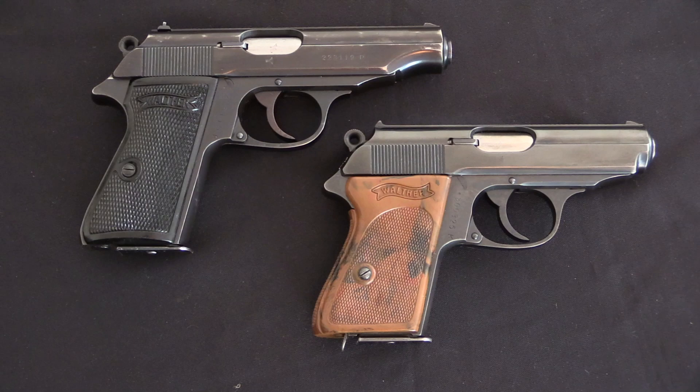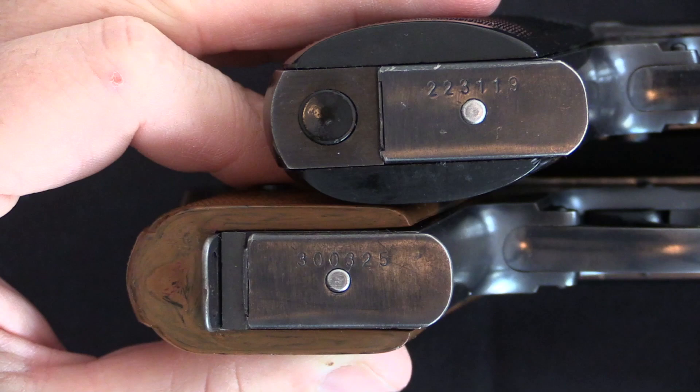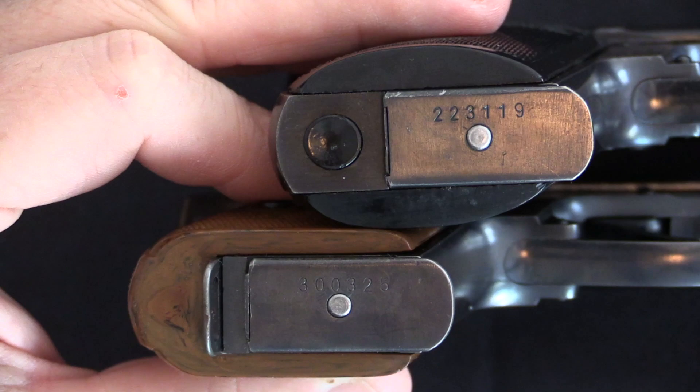The way Walther did its markings, it didn't have anything special that it added for a pistol that ended up going to the Luftwaffe. However, those Luftwaffe guns came from special, unique contracts, and those special contracts were serialised in a slightly different way than regular production pistols. The best tell-tale is the fact that the magazines are all going to be serial numbered. If we look at the bottom of the guns here, you'll see that both pistols have their serial numbers on the floor plate of the magazine.